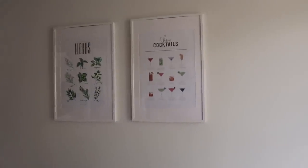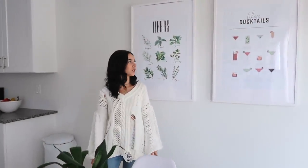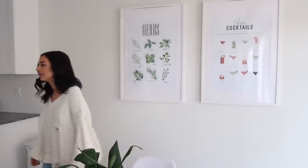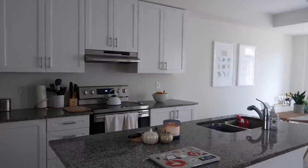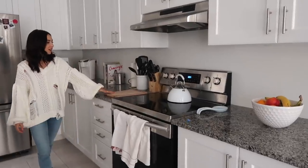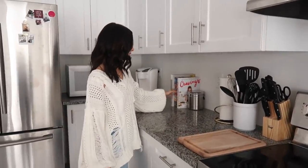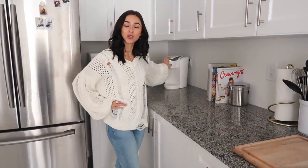On the wall we have two art prints, both from Desenio, and the frames are just from IKEA — if you want cheap frames, IKEA is the way to go. Moving on, this is the kitchen, which I really love. We have a double sink, a fruit bowl, a stove, cutting board, utensils, and my cookbooks that I brought along. I honestly don't use them that much; I tend to make my own recipes rather than follow cookbook recipes.